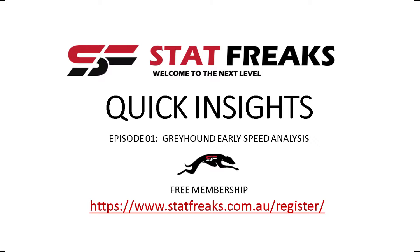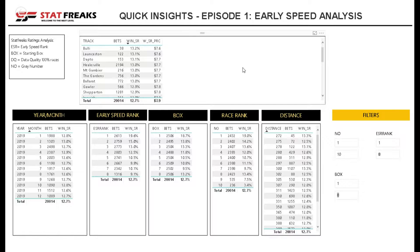Hello and welcome to our first StatFreaks episode of Quick Insights for Greyhound Racing. My name is David and today we're going to explore early speed statistics using our StatFreaks Greyhound data. Let's dive straight into it.